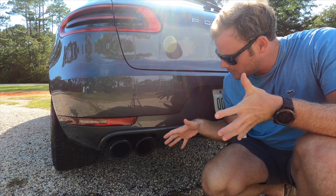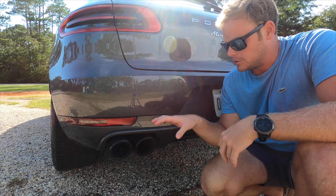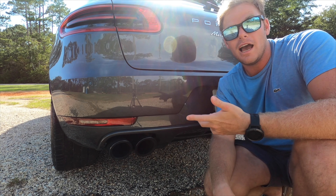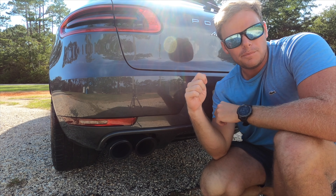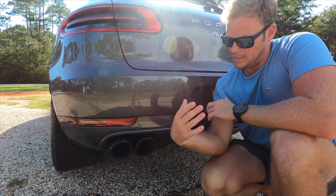Moving around to the exhaust — this car does have the PSE, the Porsche Sport Exhaust. That gives you two modes, so we'll go through it first without PSE on and then with PSE on so you can hear the difference.